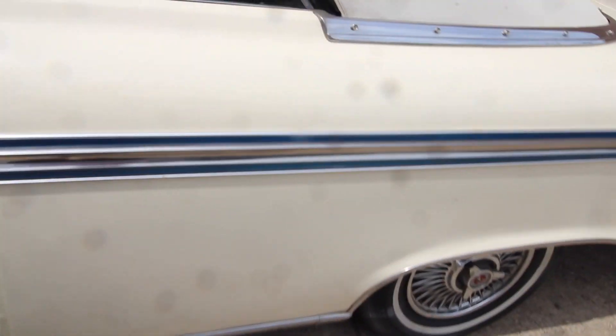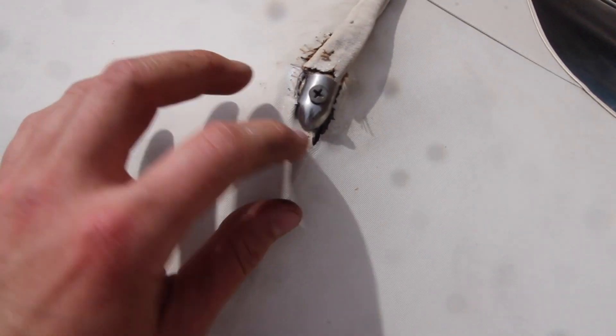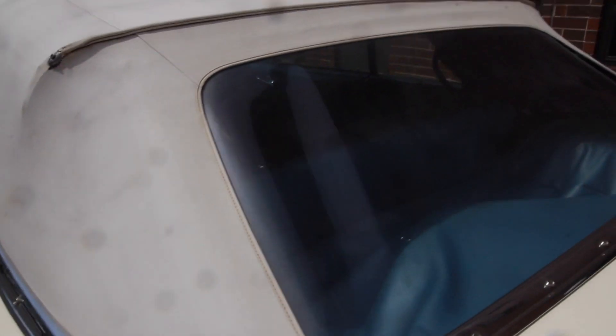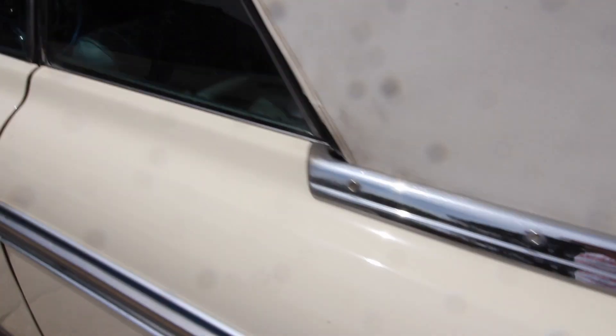Like I said, anything I do see I will point out. The convertible top is very nice except it was definitely patched right here. Other than that there are no other holes, no rips anywhere else on it.